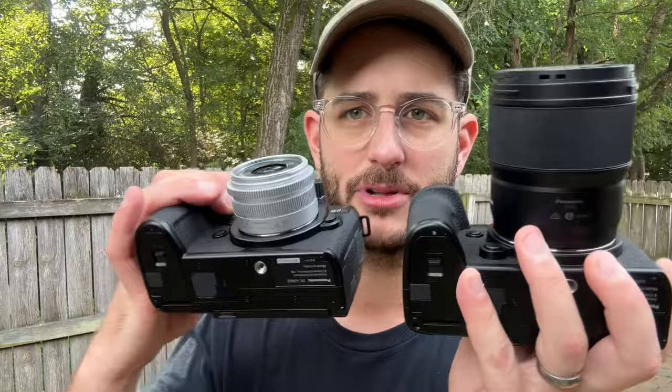This is the S5 II with the 35mm lens, which is a very similar focal length. And even though the bodies are essentially identical, look at the difference. Now, is this really that big of a deal? Probably not — I've been carrying this around for a while now, taking pictures of my kids and stuff, but it is big and unwieldy, and I don't like carrying this around as a daily carry. Whereas with the G9, because the body is so much heavier than the lens, it just balances so well.